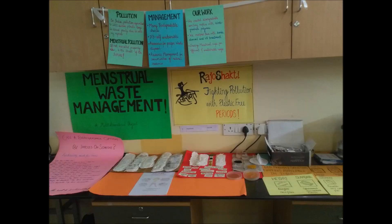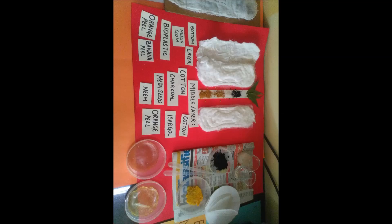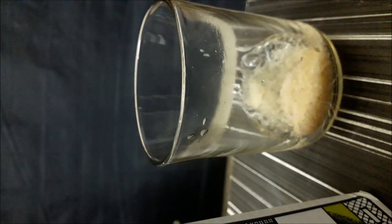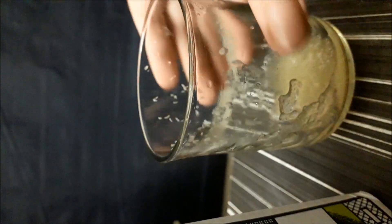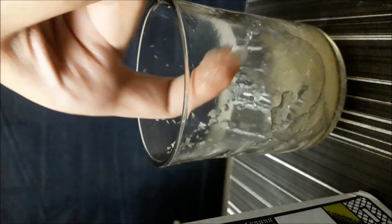DRAJU SHAKTI was a menstrual waste management project where the team and I created sustainable DIY sanitary pads with cotton, neem and orange peel powder, activated charcoal and muslin. I substituted the super-absorbent polymers in regular pads with isopgol or plantago ovata husk, which can retain large volumes of fluids, and created bioplastics from not just agar-agar and cornstarch but also banana and orange peels.